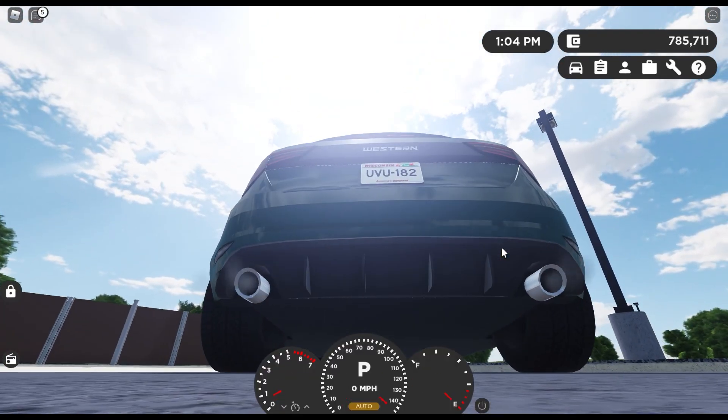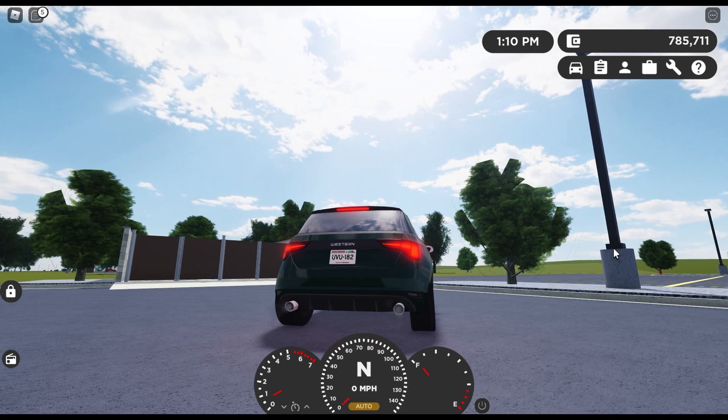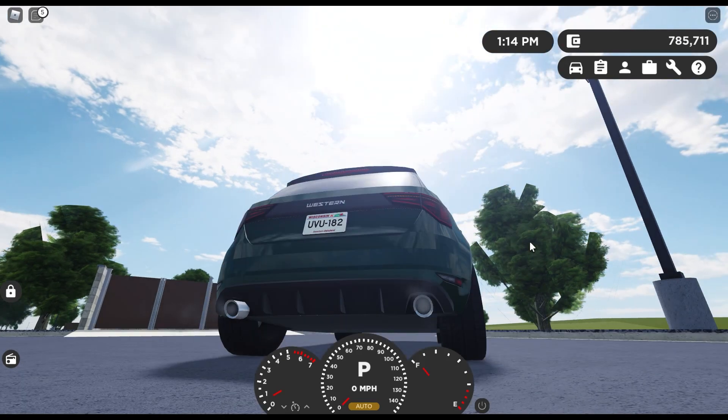Hopping into the car, there's a nice startup sound. The startup chime is cool, plus the car sounds actually surprisingly good. The lighting is also top tier.